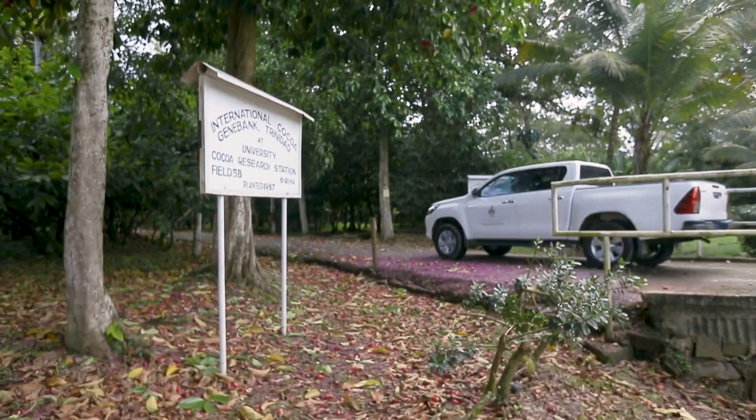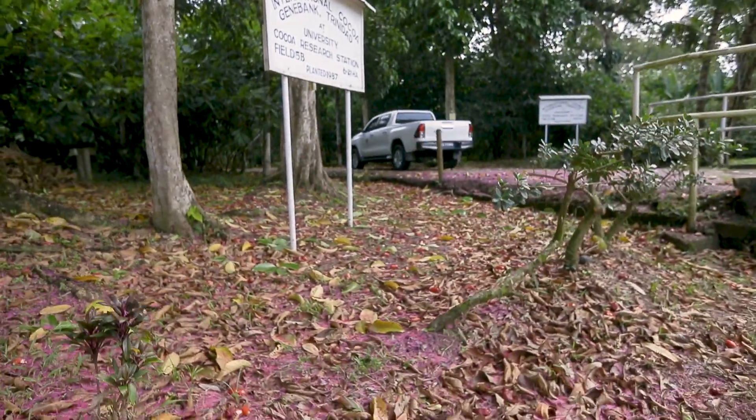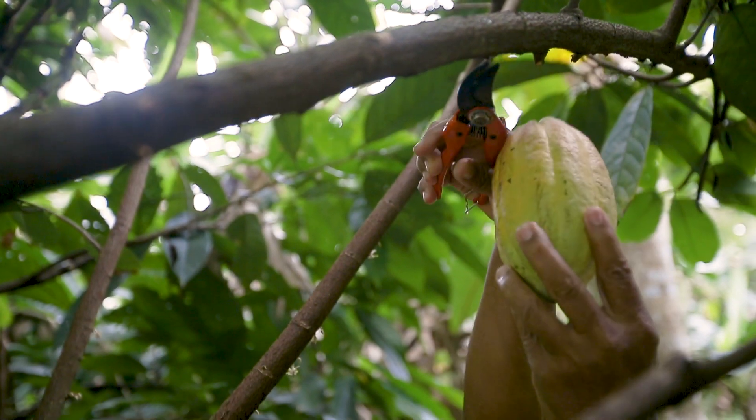For breeders, we supply different varieties that they need for breeding purposes from Trinidad through an intermediary quarantine at the University of Reading in the United Kingdom.